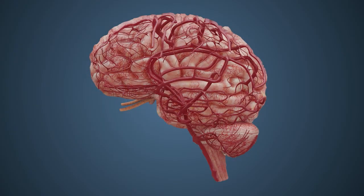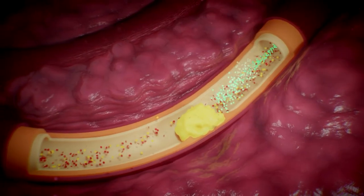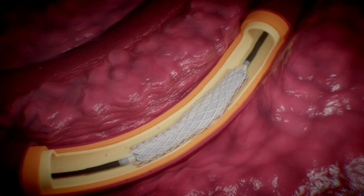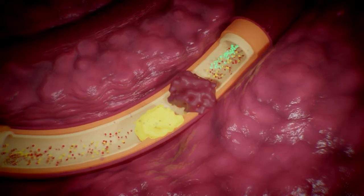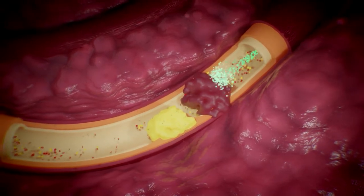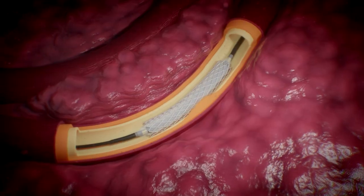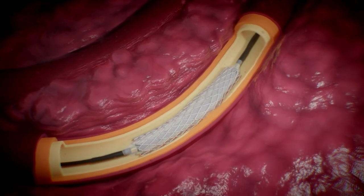Currently, there are two standards of treatment for ischemic strokes: the administration of a clot-dissolving drug known as a thrombolytic, or the mechanical removal of the clot known as a thrombectomy. While the first line of treatment is generally the administration of a thrombolytic, this drug must be given to the patient within four and a half hours of symptom onset — otherwise it threatens to exacerbate stroke damage by inducing brain bleeding. Thrombectomies, on the other hand, are only more effective in the removal of larger clots found in the larger proximal arteries.